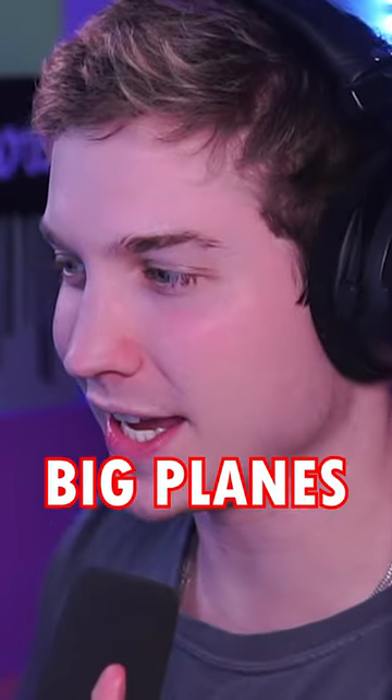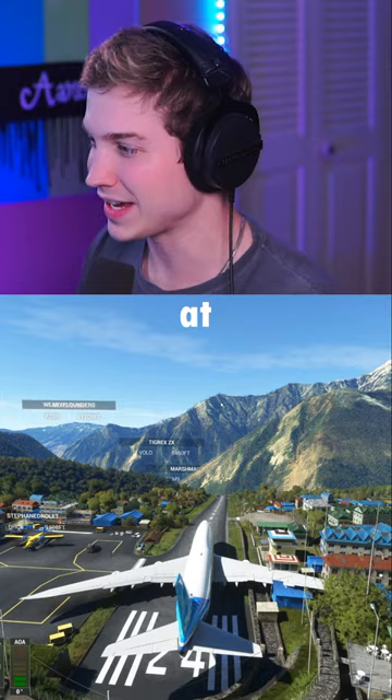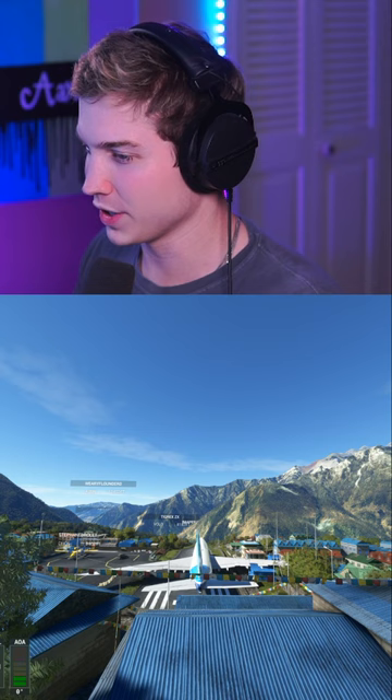Today we're flying big planes at small runways, and this time it's a 747 at Lukla. Now this is a little bit scuffed to say the least, but we're still gonna give it a shot. Probably gonna hit our wings on a bunch of different stuff here. Let's release the brakes and go.